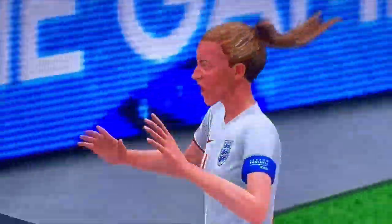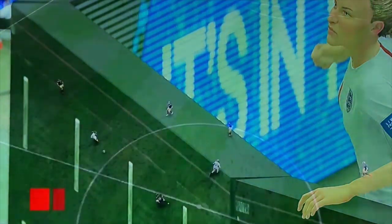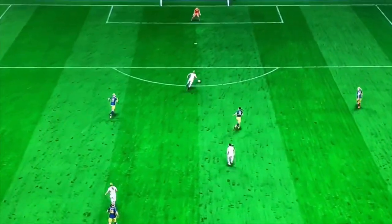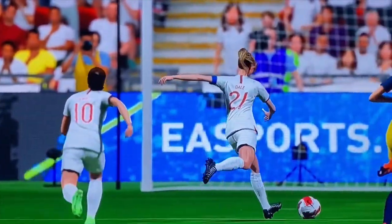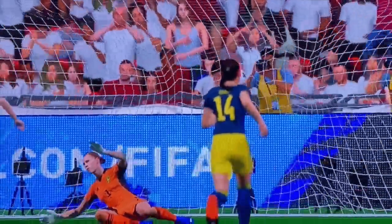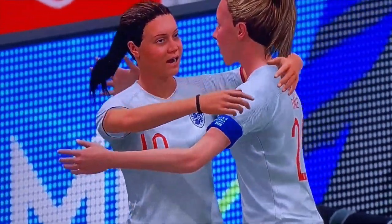Burying them beneath an avalanche of goals, no let-up here. And a goal to delight the fans. Just what they were hoping for.